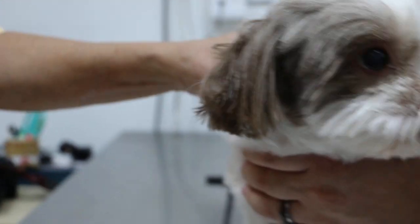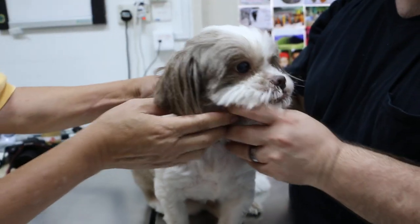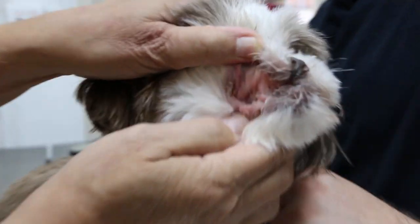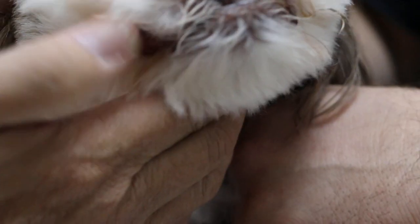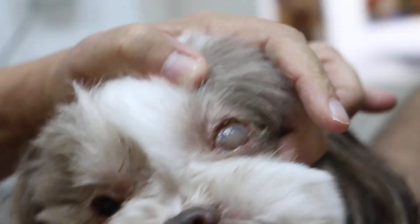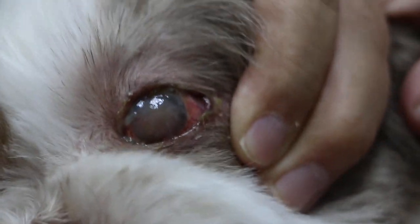So there are two solutions. One is treatment as usual. The other is to just remove the painful eyeball. He doesn't have any vision in that eye anyway. You can see a lot of yellow stuff inside, in the whole cavity.